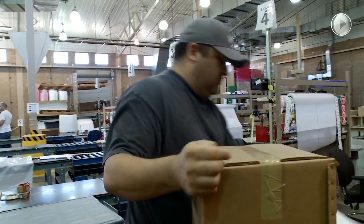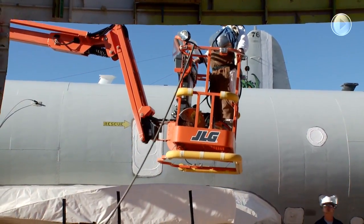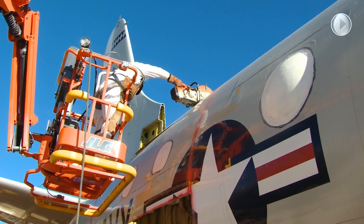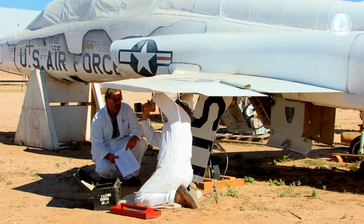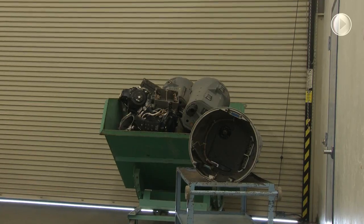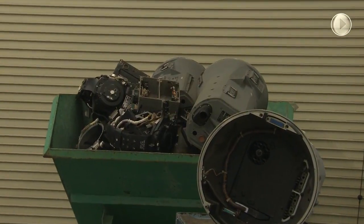AMARG's services are often employed to find cost-effective solutions to temporary shortages of capacity and capability for inspection, test, modification, and repair of aircraft, aircraft engines, and commodities. Aircraft not reactivated continue to serve the United States and our allies as sources of spare parts, supporting operational aircraft. In many cases, 309th AMARG is the only place to obtain parts to keep certain types of aircraft flying.